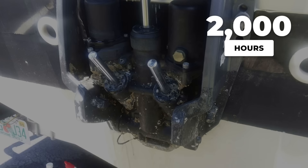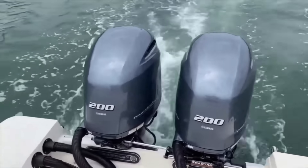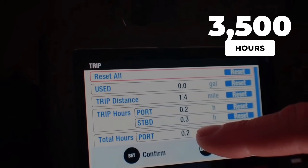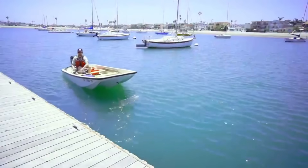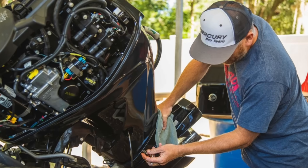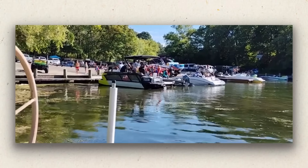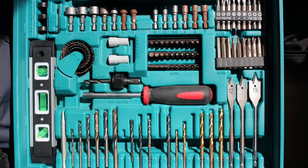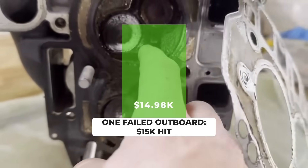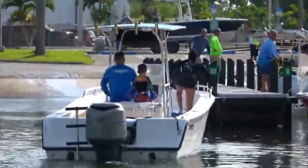The average outboard engine dies before 2,000 hours, but right now commercial charter captains are running Yamaha and Mercury motors past 3,500 hours without major repairs. The difference is not luck or light use. It is seven specific maintenance tricks that dealerships rarely mention and most weekend boaters never learn. These are not expensive modifications — they are simple habits that prevent the $15,000 failures happening to thousands of outboard owners every season.